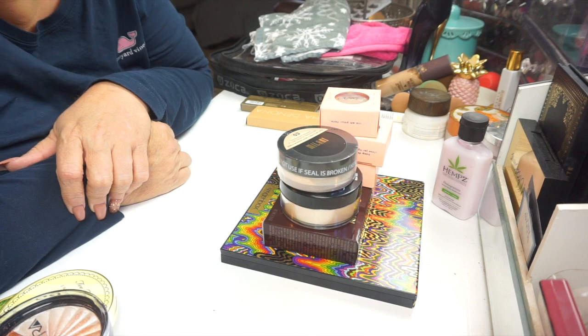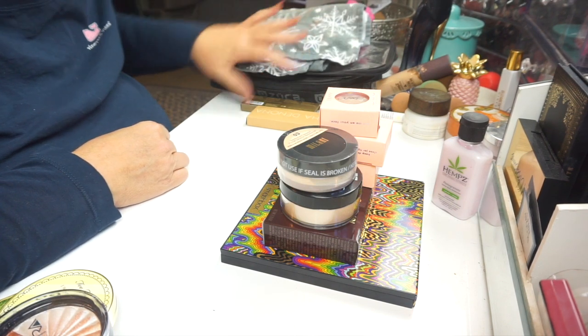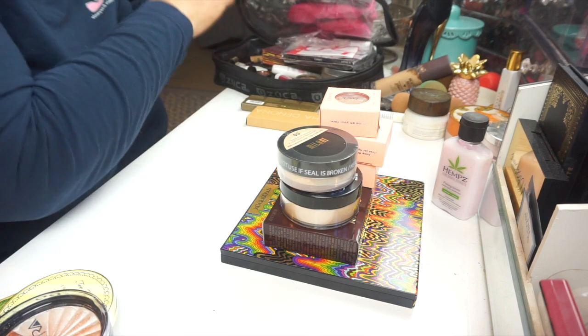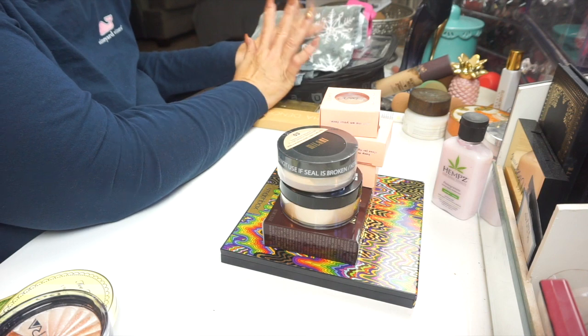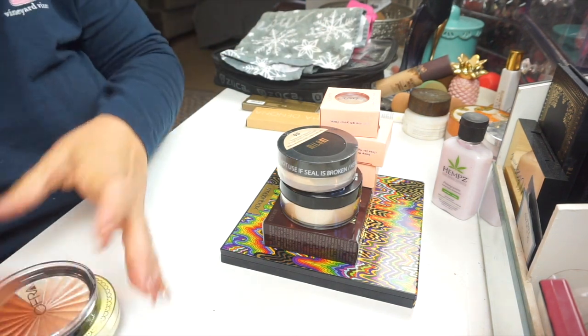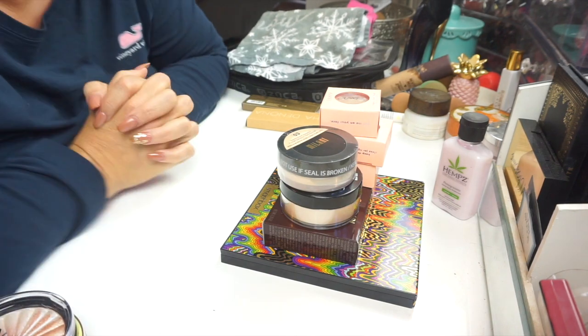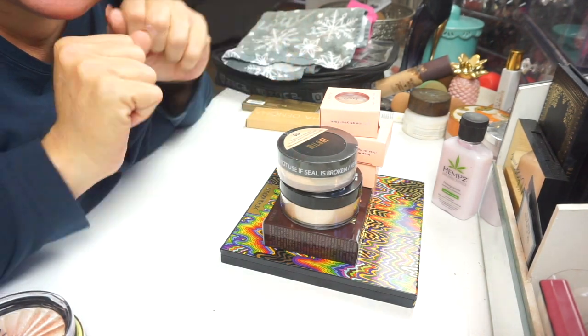We're going to leave it at that — my desk is a little messy, I'm sorry. You guys know what I have in my pan and all that other stuff. I've obviously talked a little bit too much. That's what I got for you guys today — thank you so much for watching, see you next time.